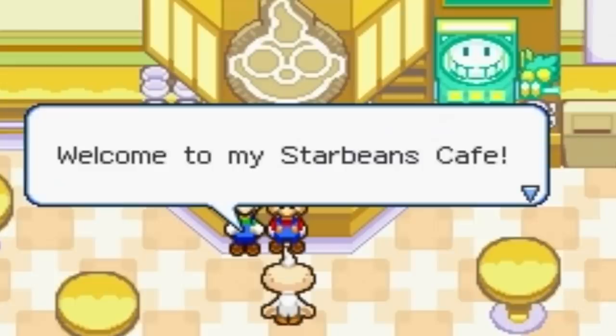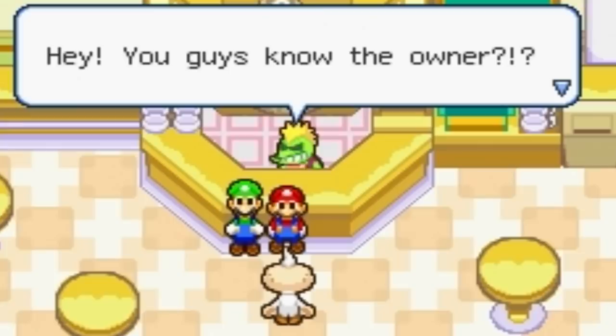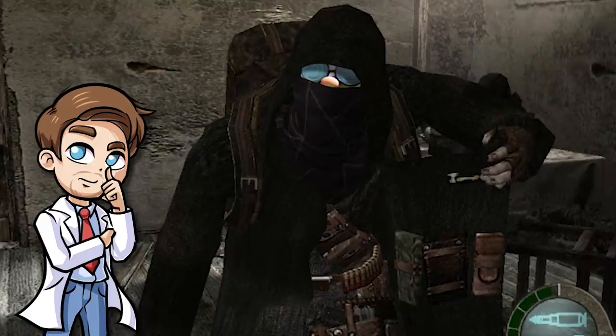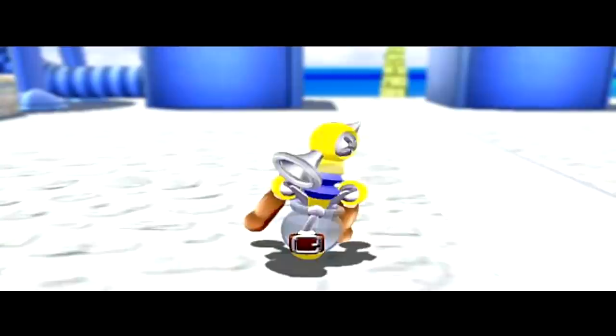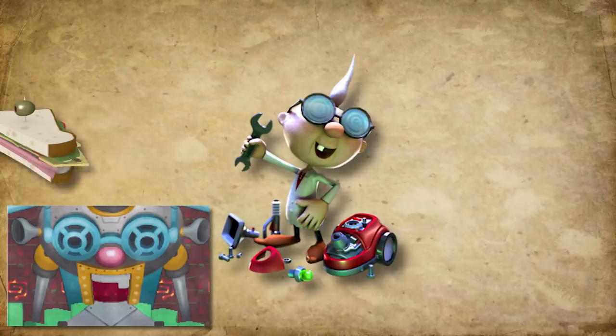And weirdly enough, he also has a side business of running a beverage shop in the Beanbean Kingdom called the Star Beans Cafe. So clearly almost anyone can contact him and get some cool gadgets if they're able to pay for it. It makes sense why he does this — he needs to expand after all, buying new materials and tools and more stuff. So it's quite a good idea of him to sell some of his inventions in order to pay for stuff he would need to make more awesome things, as well as his house, food, and other expenses.